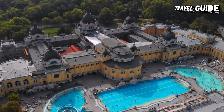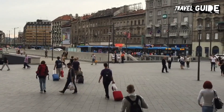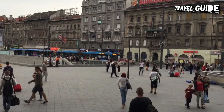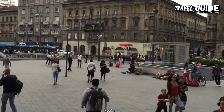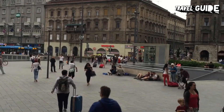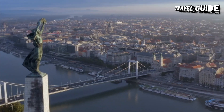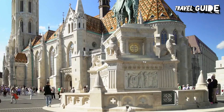In a city that dates back to the Old Stone Age, visiting history buffs can take their pick between Roman, Neo-Gothic, Renaissance, and Ottoman architecture at sites like Buda Castle and Fisherman's Bastion. Budapest is famous for its thermal springs, some of which have been used for therapeutic purposes since prehistory. Budapest has so many things to do that you'll want to spend at least a few days exploring this dynamic city.